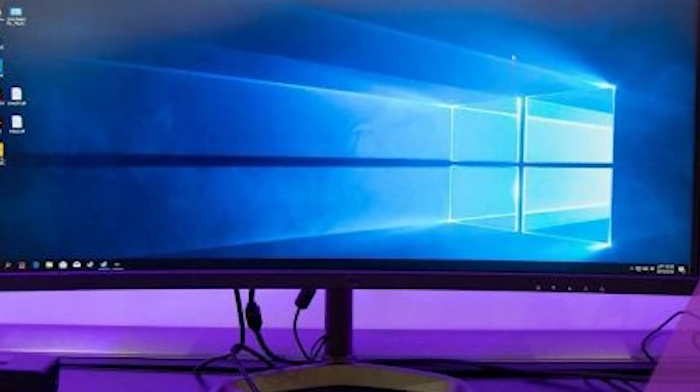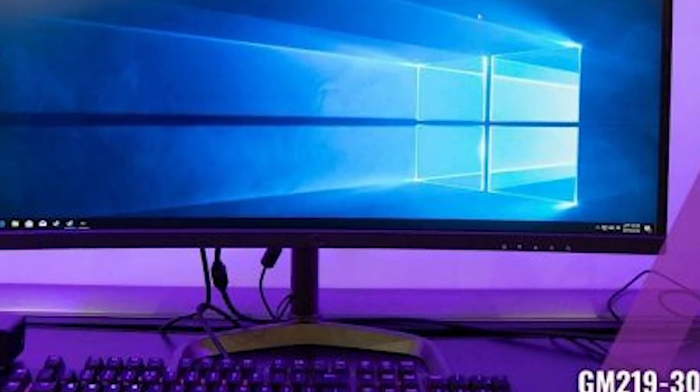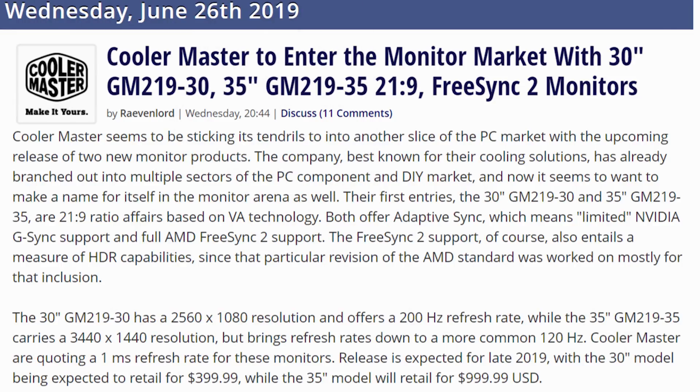Cooler Master is getting into the monitor game. Their stands look like the Cooler Master logo, and they feature FreeSync. They have a 2560x1080 ultrawide at 200 Hz and a 1440p at 120 Hz with a 1ms response time, with pricing ranging from $400 to $1,000. A Cooler Master monitor — interesting move.